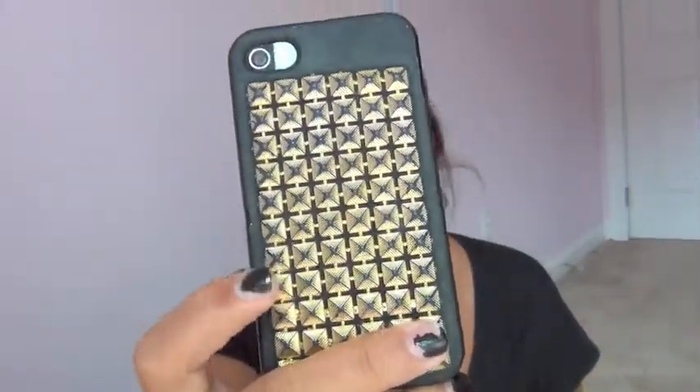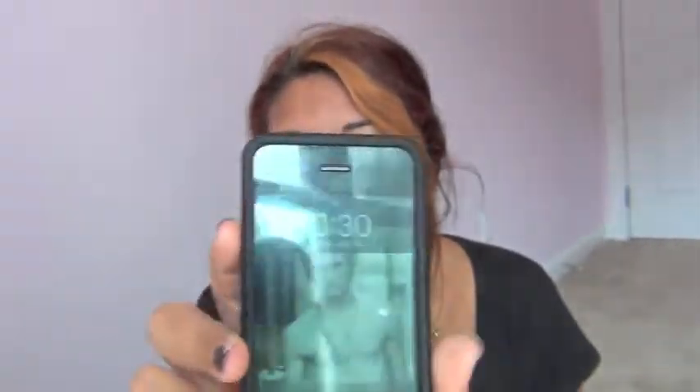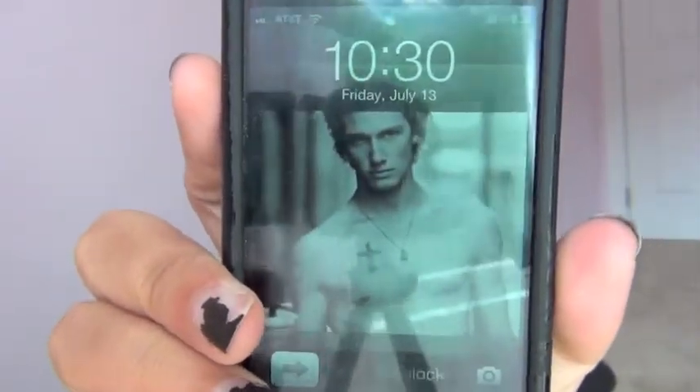The next thing I have is my phone and this is a Free People case. My background is Alex Pettyfer from like Magic Mike. I love him — he's so cute.